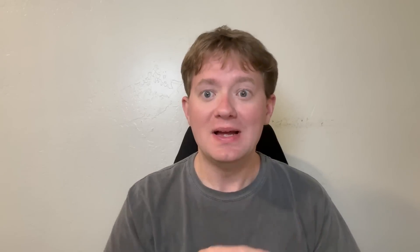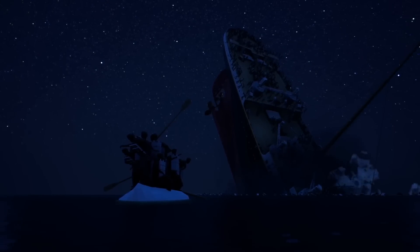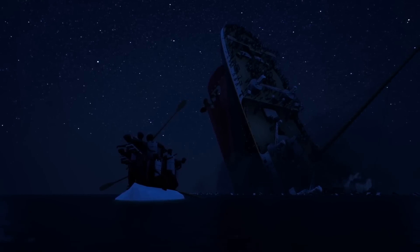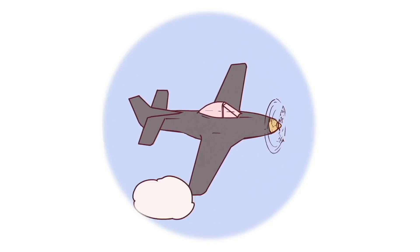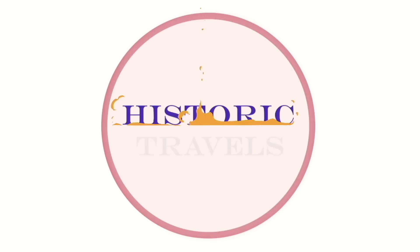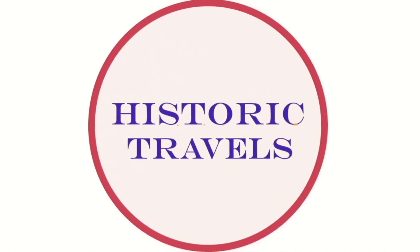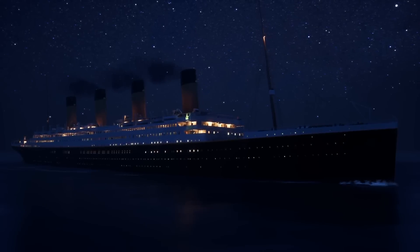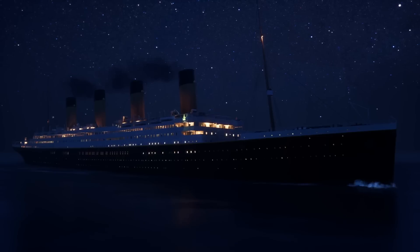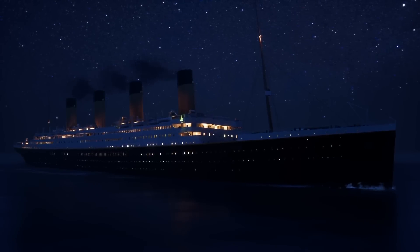So once I figured all of this out, I thought I would make this short follow-up video so that all of you would have a clear understanding of the physics and everything that happened to the Titanic stern during the ship's final moments. Special thanks to Titanic Honor and Glory for providing some of the sinking animations you're going to see in today's video. If you would like to check out their work, please see the link in the description below.